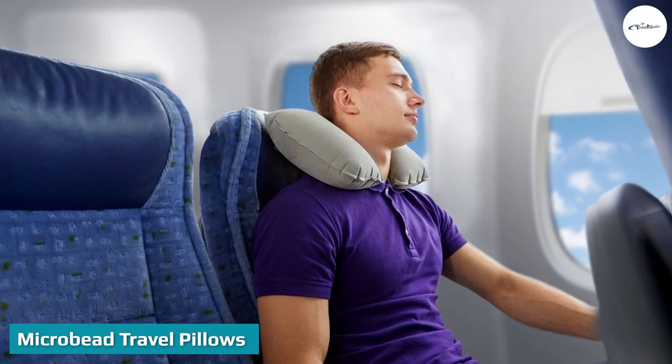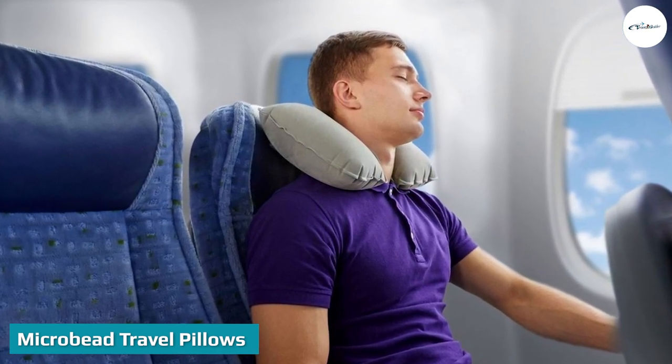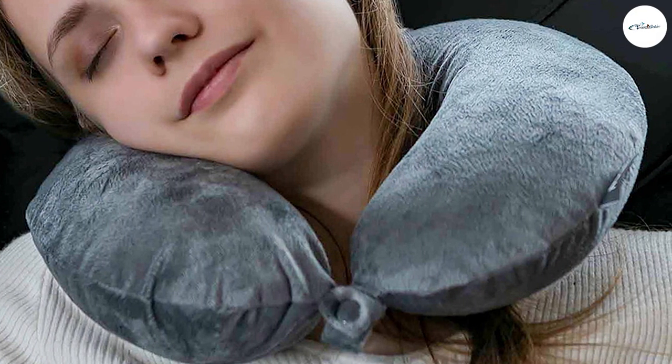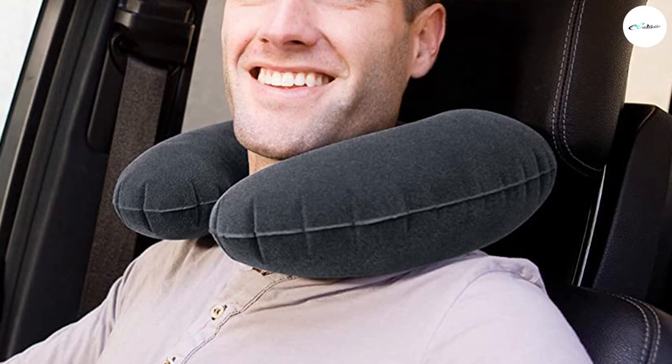Microbead travel pillows are the bulkiest yet softest of the bunch. They are filled with tiny polystyrene beads that provide comfort to any flight sleeper. However, microbead neck pillows are the least portable option of all travel pillows, as you cannot deflate or compress them.